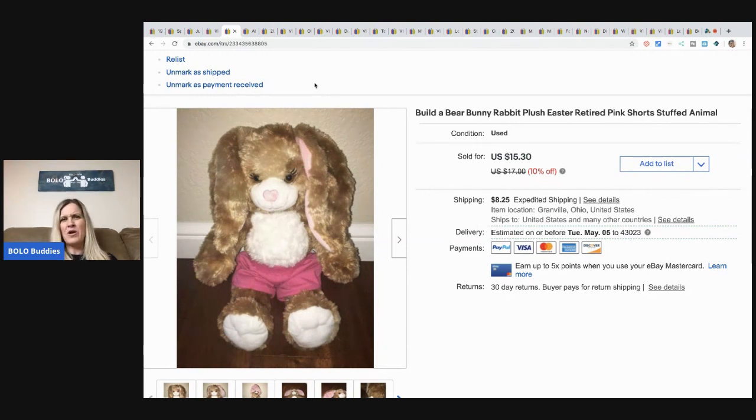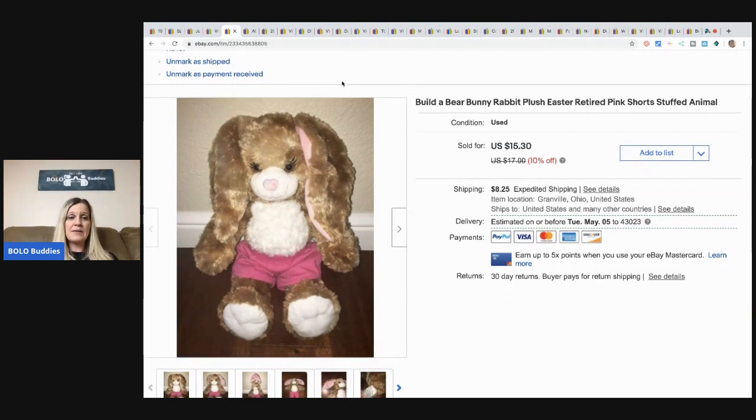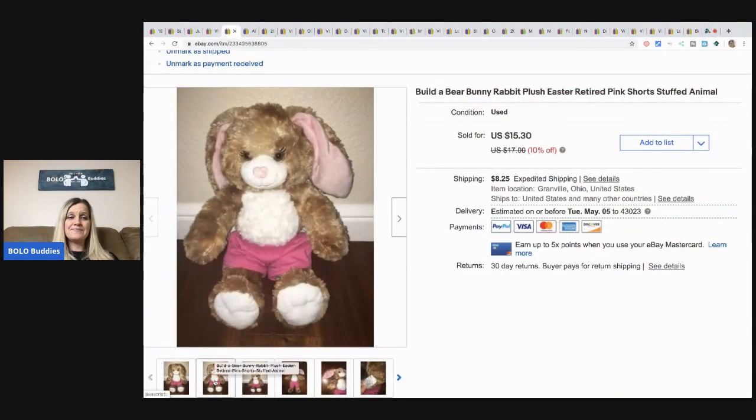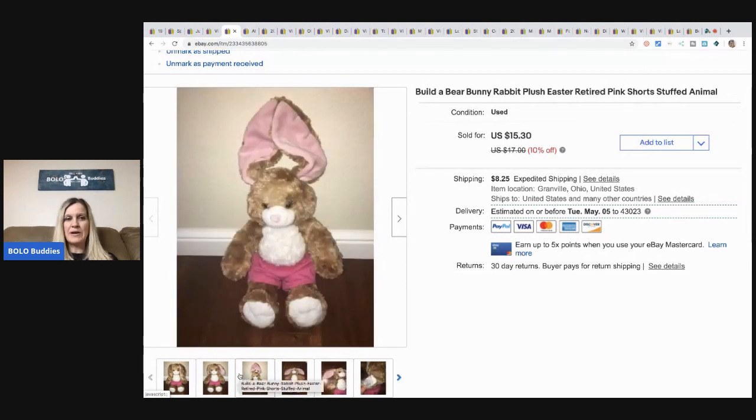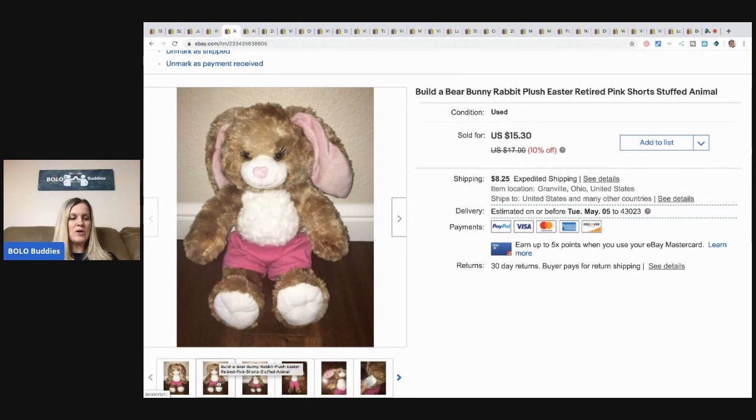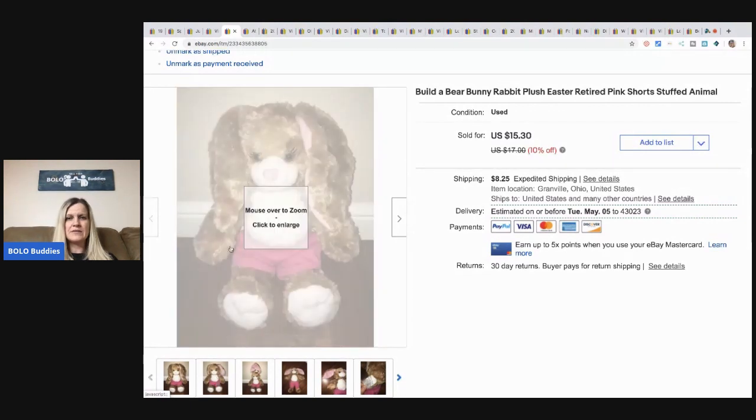On eBay you can send an offer, and on Poshmark you can put it in a bundle and say 'hey I watch your channel, can I make this offer?' — if I've got the margins I'll work with you. This is a Build-A-Bear bunny rabbit I picked up at a garage sale for a buck. I sat on it a long time. It's a plain bunny with just shorts on — the ones with clothes go for better money. I took a $13 offer and was happy for it to go. I think somebody bought it for an Easter basket.